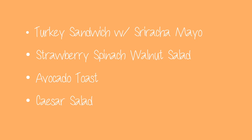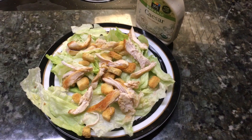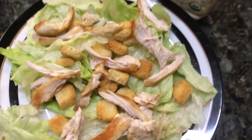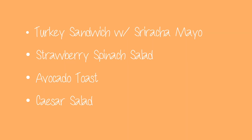Last and kind of the least thing I eat for lunch: chicken Caesar salad. Iceberg lettuce, garlic croutons, shredded chicken, parmesan cheese, and some Caesar dressing. Not the healthiest salad by any means, but it definitely hits the spot. I have to give the first star to avocado toast for being easy, healthy, and delicious. The turkey sandwich for being so portable and hitting the savory spot. And the strawberry spinach salad for being delicious and unique. Sorry, Caesar salad.